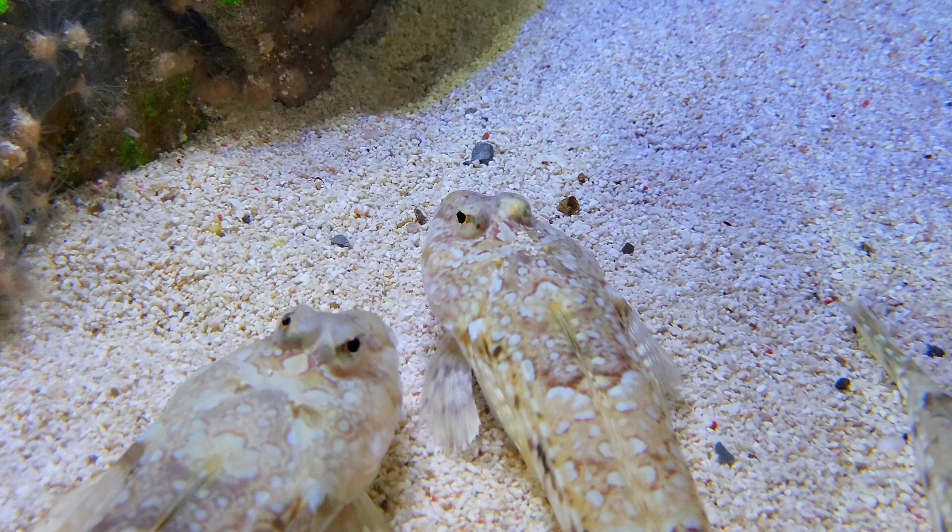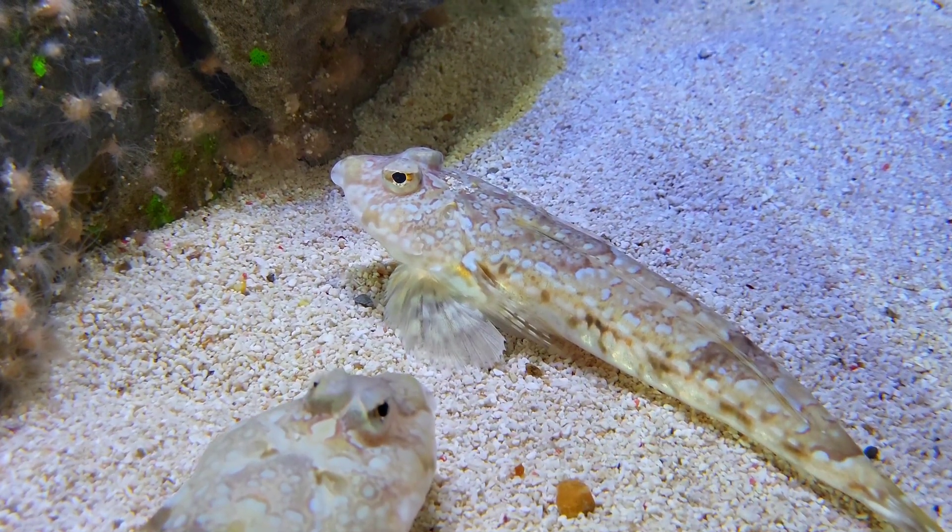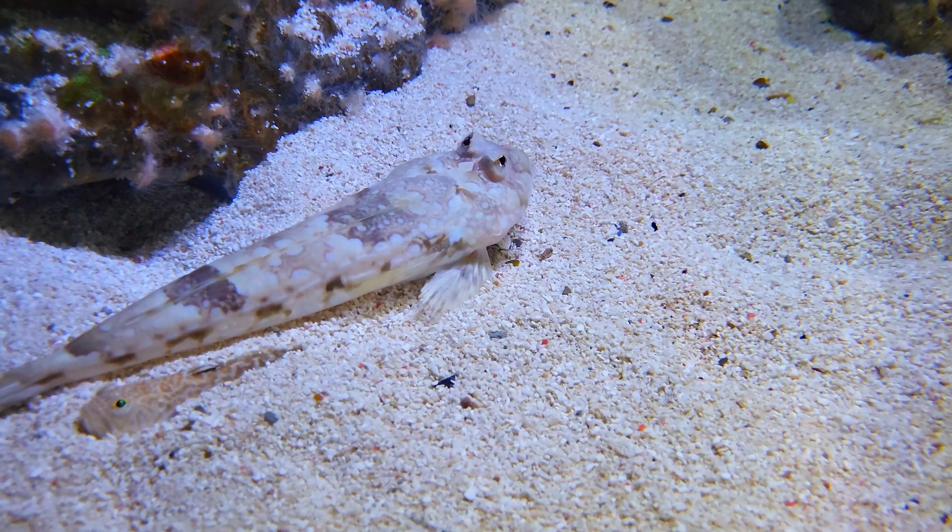This species is a scavenger and will typically feed on a range of marine worms, mollusks, small shellfish, and crustaceans.